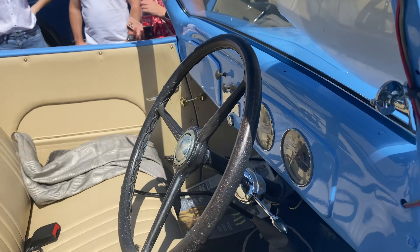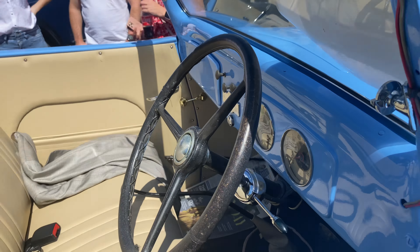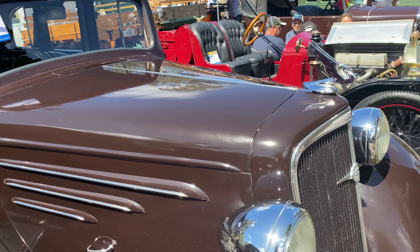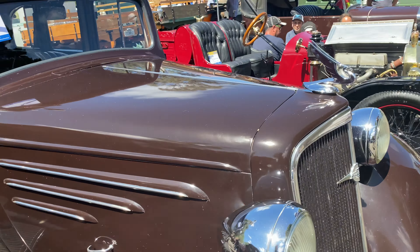Next we have a 1927 Chevrolet — the Capitol — in pickup truck form, complete with a vintage tyre in the back. You'd need that in the '20s on those roads. Here we have a slightly later car: a 1934 Chevrolet Master Sedan.